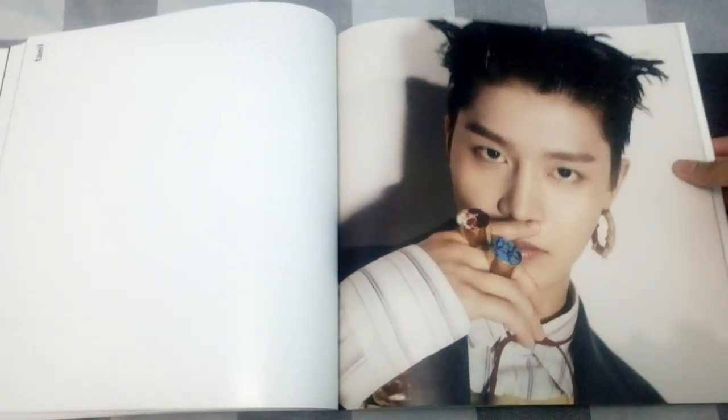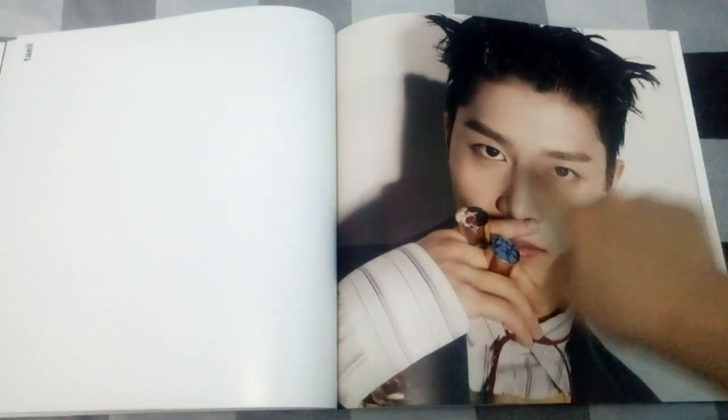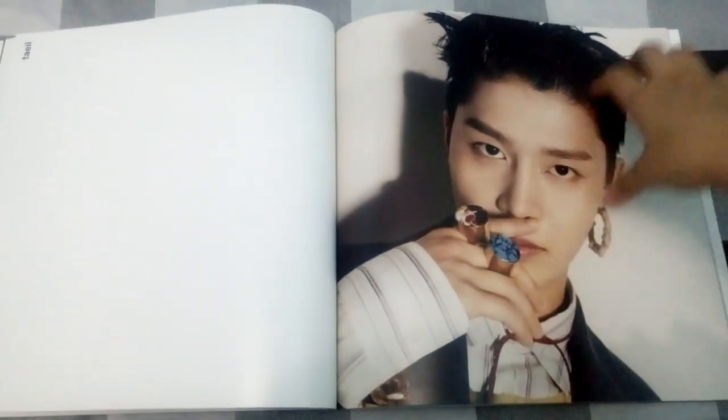Now I only have to look for Jeon's photo card, which is really tiring because Jeon is so in demand. On Jungwoo's page we find the Jungwoo photo card, and then Taeil — look at those rings and earrings, oh my gosh.